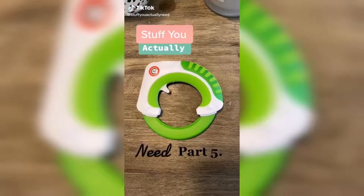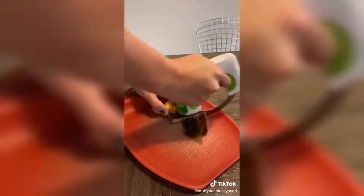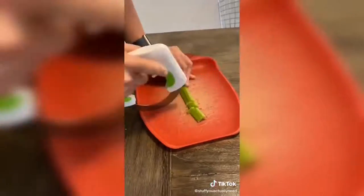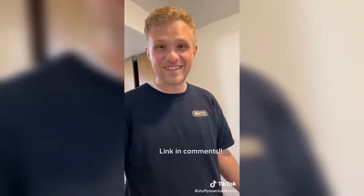Stuff you actually need part five. I found this knife on Amazon and it's basically the ultimate pizza cutter — but for everything. Toast, easy. Tortilla, easy. Vanilla bar, easy. Celery, easy. Ramen noodles. That really was so easy.